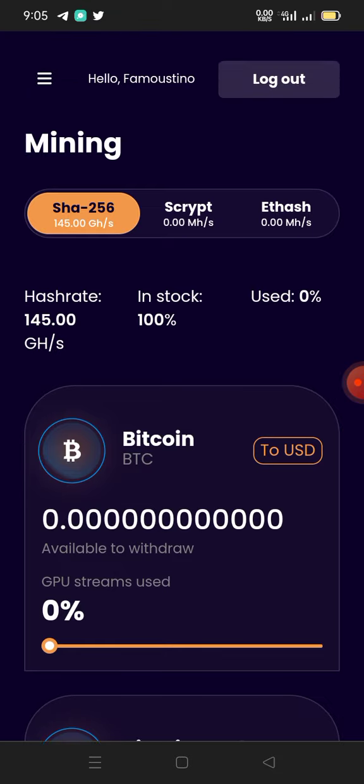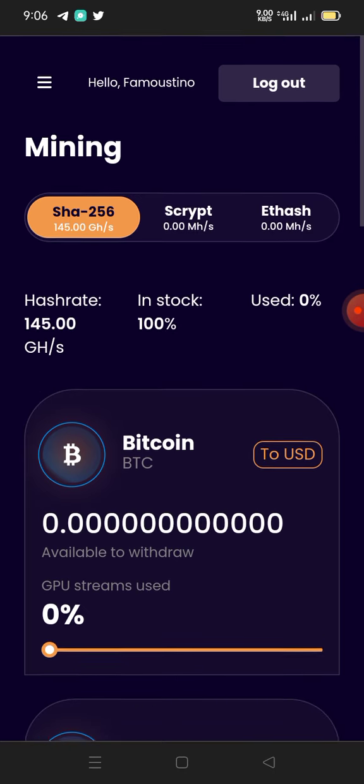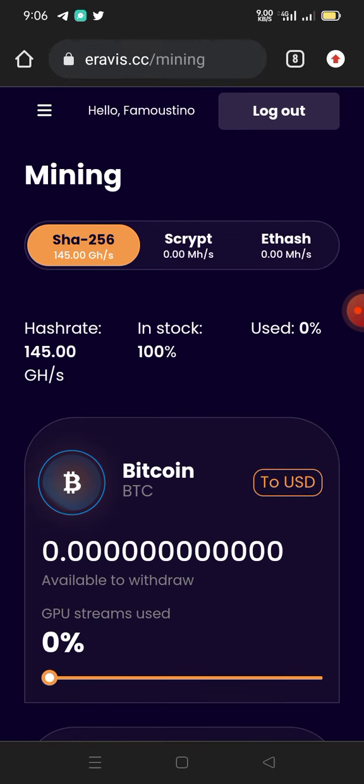Now let's go ahead and see how we can mine on this platform. You can see this object moving on screen — we have SHA-256 and we have Scrypt, and they also have ETH. The free mining option is the first one. If you want to register on this platform, check the description of this video for the link. Automatically, when you use that link, you're going to have 145 mining speed.